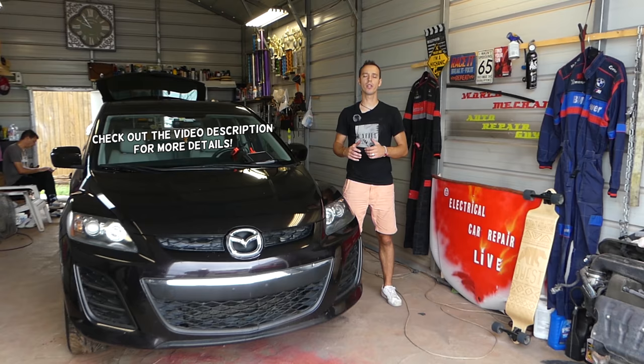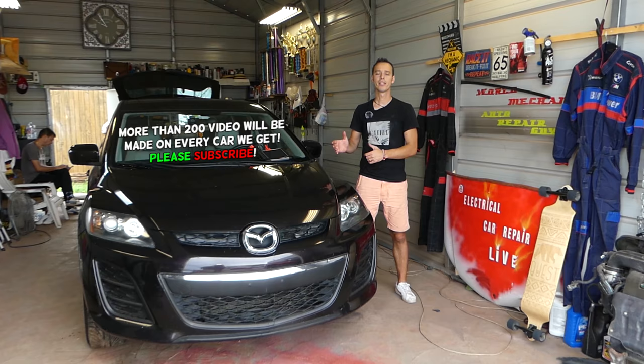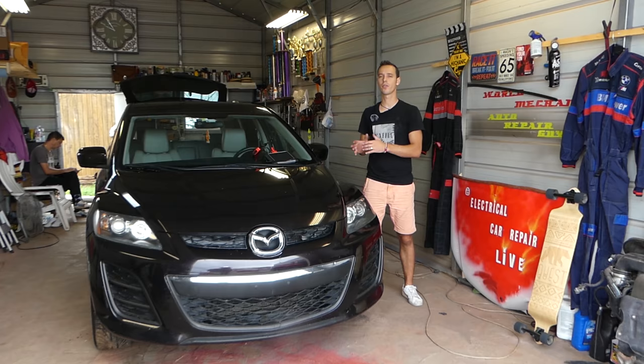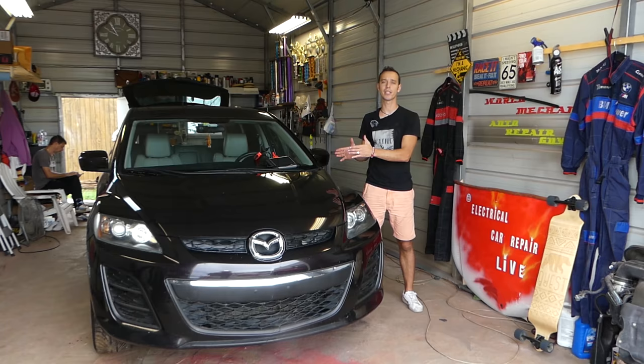Hey guys, welcome back to Auto Repair Guys. Thank you for watching and subscribing to the channel. What we'll be doing today relates to any vehicle with an airbag system. We'll discuss the most common reason why your airbag light is on — just one reason today. This is the most common one; I'd say probably seven out of ten cars with the airbag light on are due to this reason. Stay with us until the end to see how we fix it and what to expect.